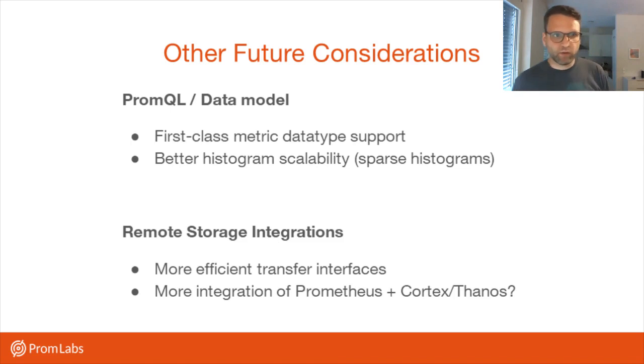We have a couple of other future considerations for Prometheus in general — these are points that some members of the Prometheus team would like to see, though it's not a consensus yet. It would be nice to have more understanding in PromQL itself of metric types — for example, getting an error when you're trying to take a rate over a gauge or use a derivative over a counter. Also, histograms are pretty important for tracking request latency distributions, but they're not that scalable and they're expensive in PromQL, so there's an idea to make that scale better with sparse histograms.